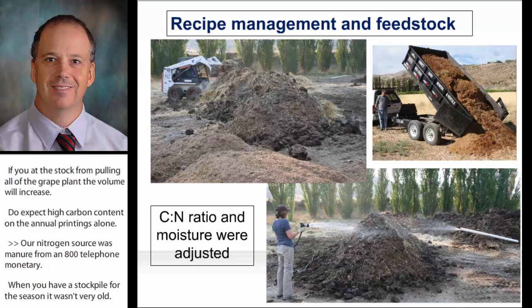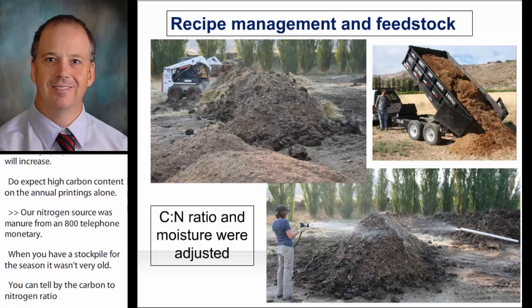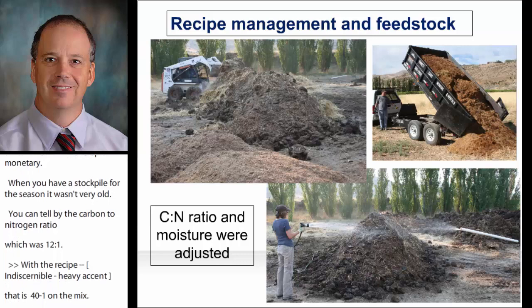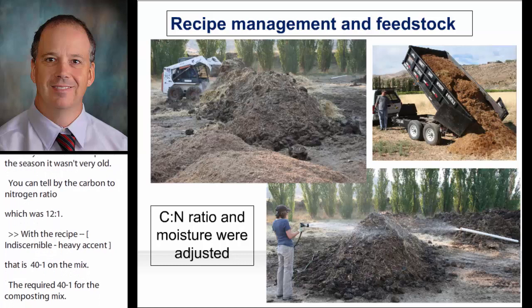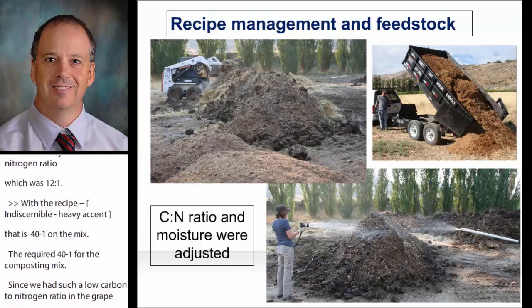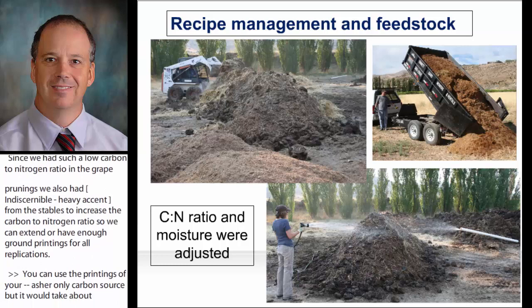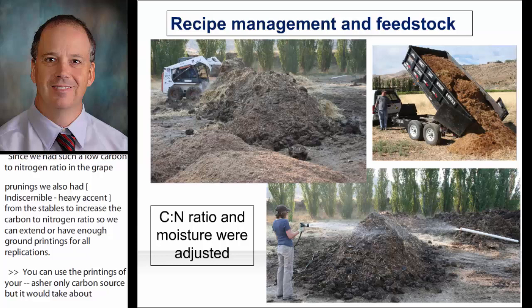We developed a recipe with the materials we had to adjust the carbon to nitrogen ratio to organic standard — 40 to 1 on the mix. Since we had such a low carbon to nitrogen ratio on the grape prunings, we also sourced sawdust from a local horse stable to increase that carbon to nitrogen ratio and have enough ground prunings for all replications. You can use the prunings as your only carbon source, but it will take about 40 to 50% of the windrow volume to reach the carbon to nitrogen ratio desired for organic composting. We did one windrow as a check and it composted very well — results looked similar to the mixed recipe, but without replication the results are only anecdotal.